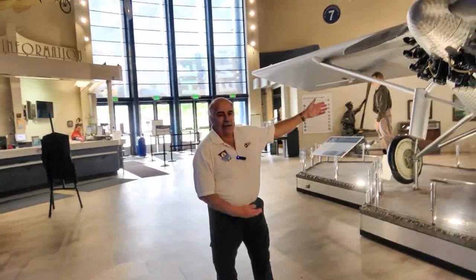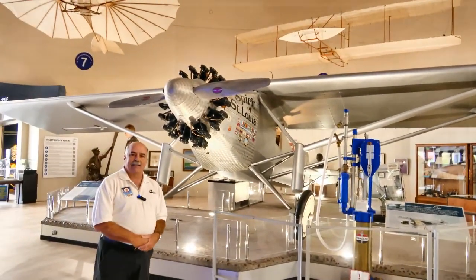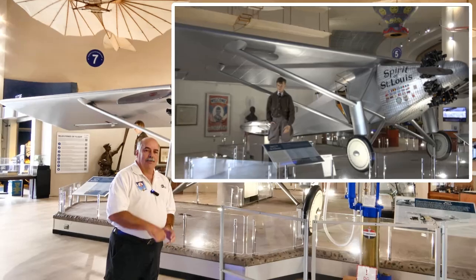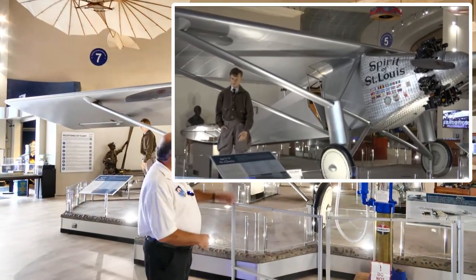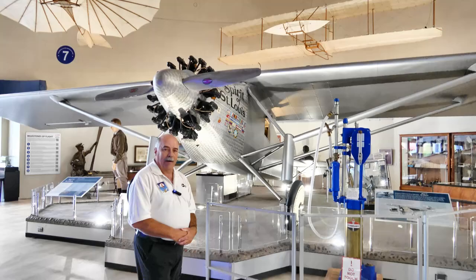1927 takes us to Charles Lindbergh, the Spirit of St. Louis, and the first transatlantic solo flight. Did you know that the Spirit of St. Louis was actually made here in San Diego by Ryan Aircraft?